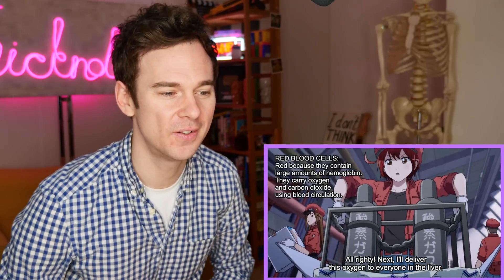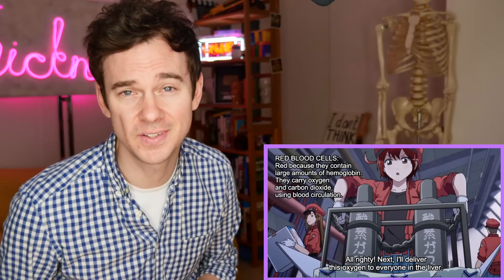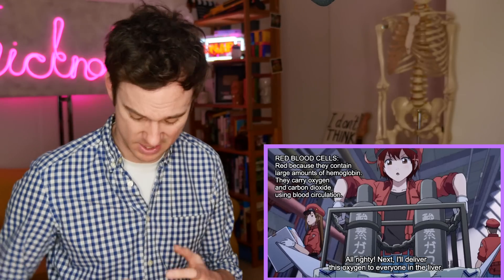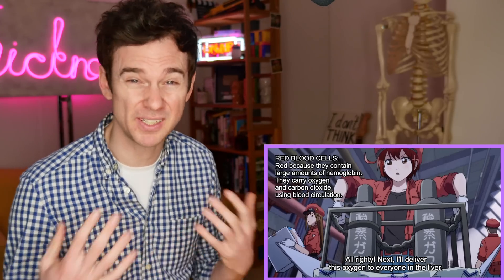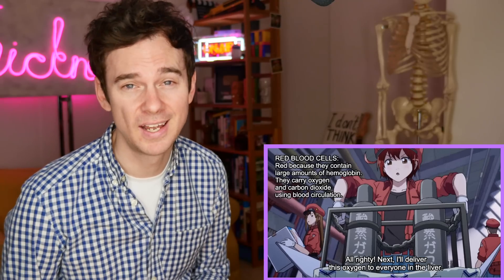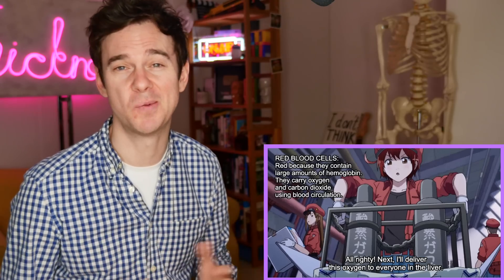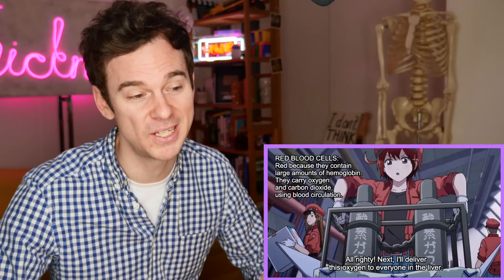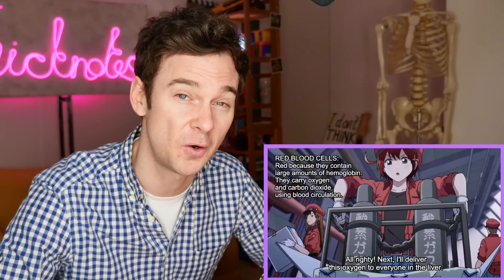We're off to the liver. Trauma to the liver, such as a laceration, would lead to a lot of bleeding because the liver is a very vascular organ — it's basically just a big bag of blood. And bleeding, the medical term we use, is a hemorrhage. So I wonder if this is going to be the cause of our hemorrhagic shock.